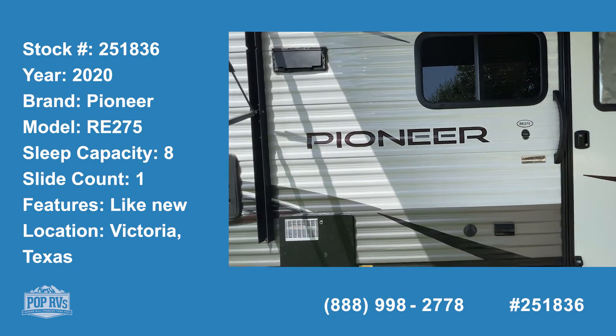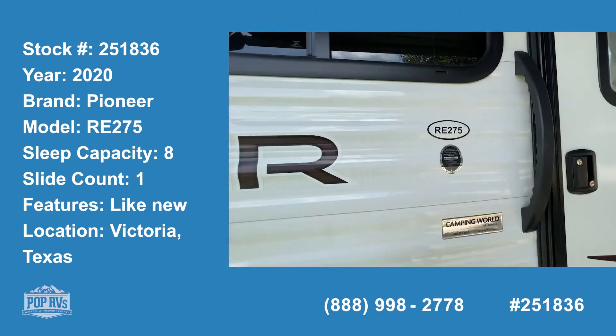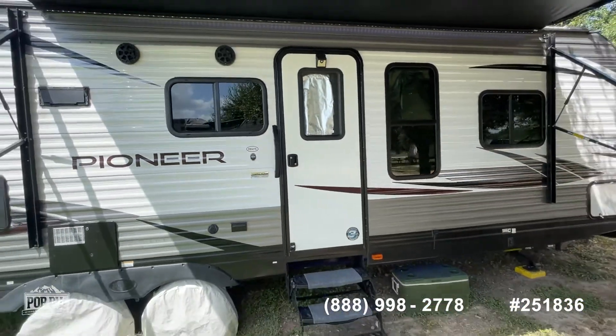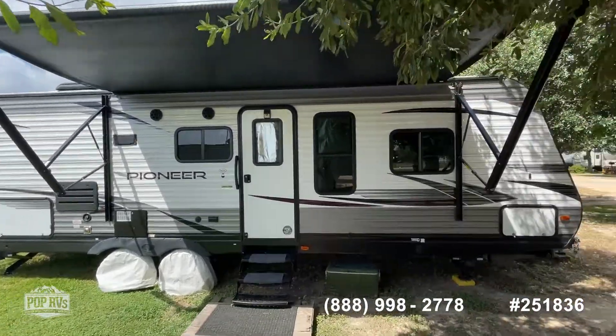Hello Pop Shoppers, this is Steve with Pop RVs and today I'm here to show you a 2020 Pioneer RE275. Nice little camper for whether you were going to use it full-time or part-time.